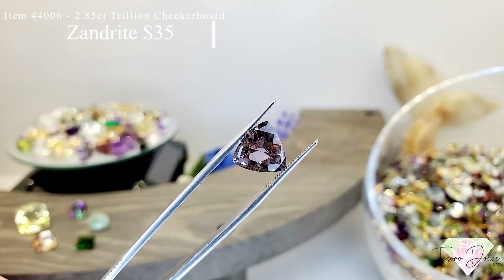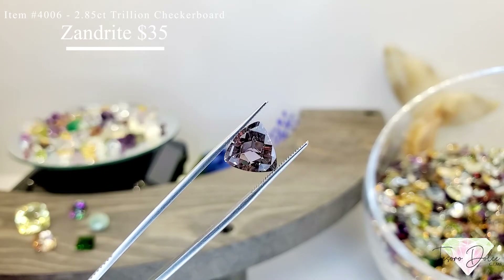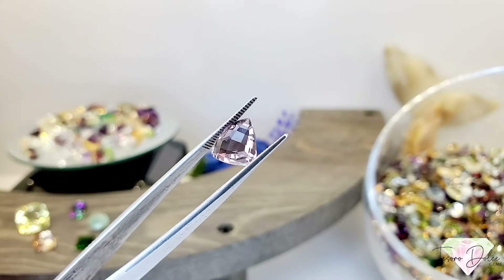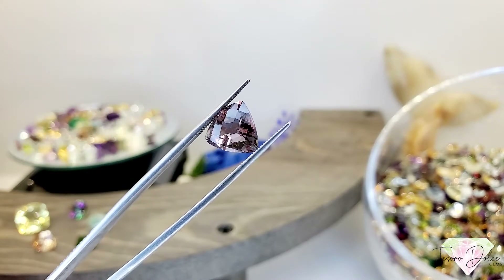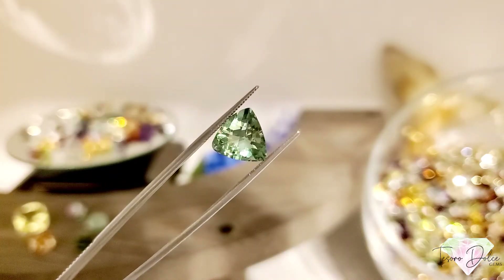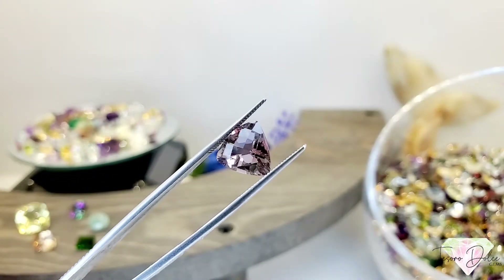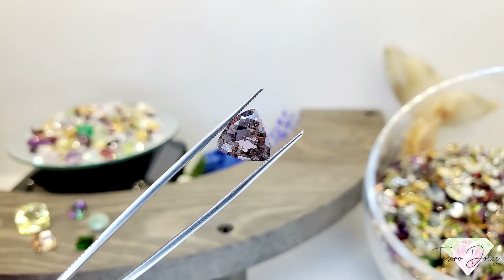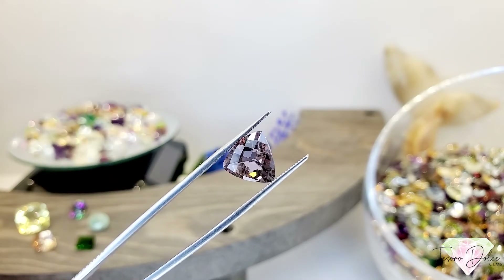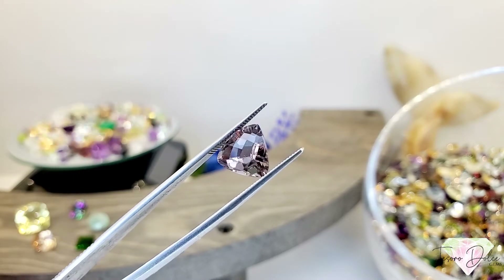Item number 4006 is a 2.85 carat trillion shape checkerboard cut color change alexandrite for $35. This color changes from light lavender to green. Alexandrites are created with the three rarest materials on planet Earth to create this color change property — it's an instant color change, you can go from room to room and it will change instantly.